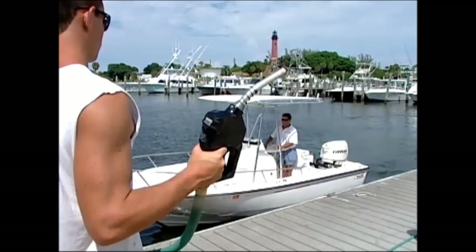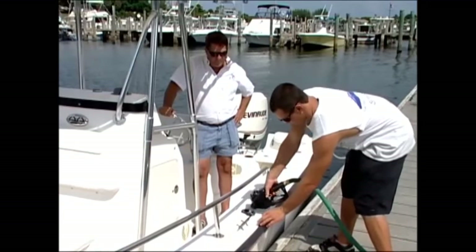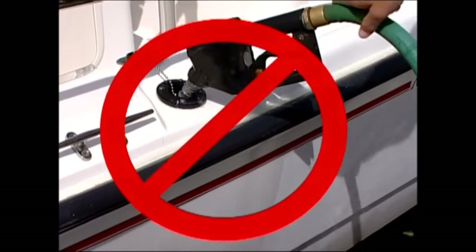We had the film crew out on the water, and we were filming some of the fuel docks in town. What happens very commonly is when guys are putting gas or diesel into the boat, after they get done, it kind of splashes back at you.